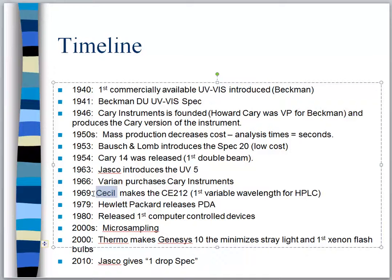In the 2000s we began to see a new birth of UV-Vis. We thought it was over, but in 2000 we get micro sampling — we figured out that sometimes we didn't have a lot of sample, so could we make an instrument that takes just a drop or two of solution and measure it? The answer is yes. Also in 2000, Thermo — a brand closely related to Fisher Scientific — makes the Genesis 10, which is what you'll be using in our laboratory. It minimizes stray light and uses a xenon arc bulb rather than traditional bulbs.